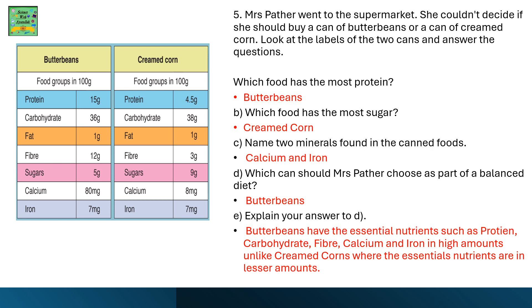Mrs. Pather went to the supermarket. She couldn't decide if she should buy a can of butter beans or a can of creamed corn. Look at the table of the two cans and answer the questions. Which food has the most protein? It's butter beans. Which food has the most sugar? Creamed corn. Name two minerals found in the canned foods — calcium and iron. Which can should Mrs. Pather choose as part of a balanced diet? It should be butter beans.